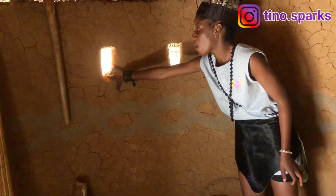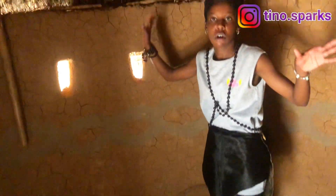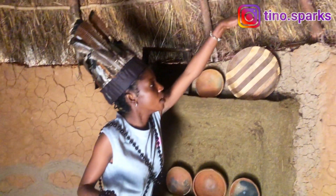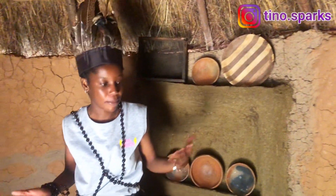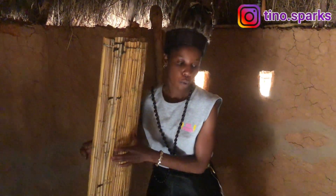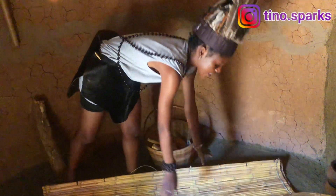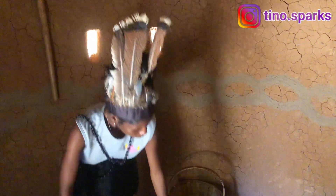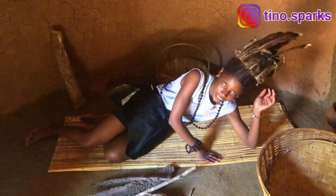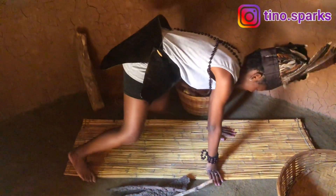Right here there is a small opening — these are what our windows look like. Because there is smoke from the fire, the smoke goes out through here and also through the ventilation of the roof. On the right here is a rupasa — a sitting or sleeping mat. This is our traditional bed — you sleep on it like this. This is what happens in a traditional home.